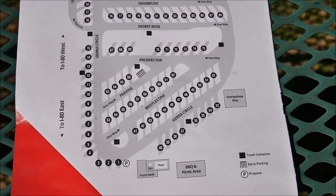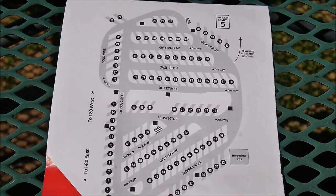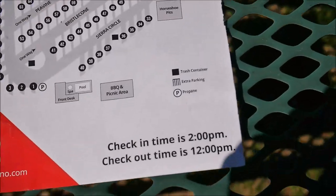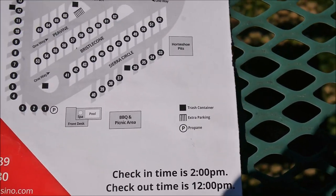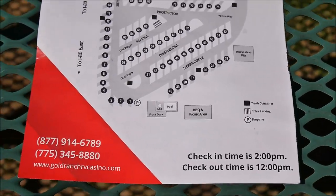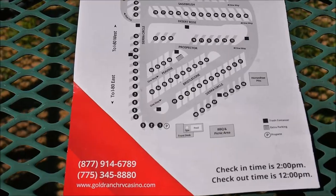The campground is medium size — not too small, not too humongous — and walkable. You can see there are back-in sites and pull-through sites. Check-in is at 2 p.m. but checkout is late at 12 p.m., which is convenient, especially because there's a casino right here.